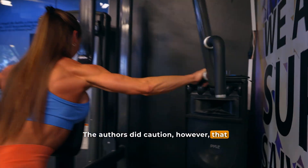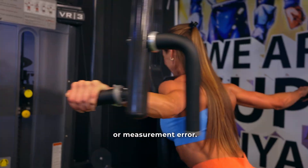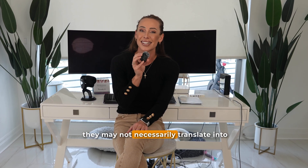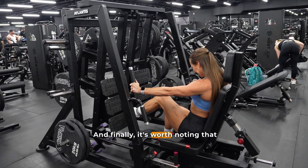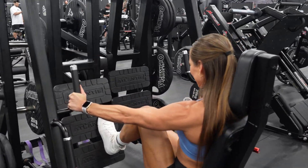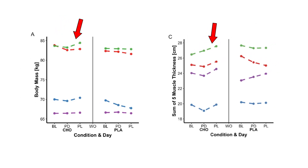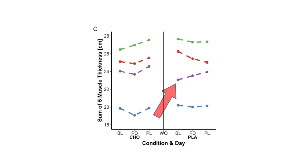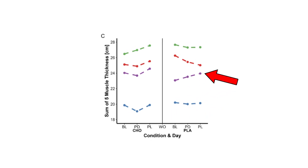The authors did caution that the magnitude of these changes might not be large enough to exceed normal daily variation or measurement error. That means while these trends suggest some benefit from carb loading, they may not necessarily translate into visually obvious changes on stage or in photos. It's also worth noting that individual responses varied quite a bit — some participants experienced noticeable increases in muscle thickness and body mass, while others showed only minimal changes, even in the placebo group. This variability highlights that not everybody responds the same way to carbohydrate loading, and that personalization may be the key to getting the best results.